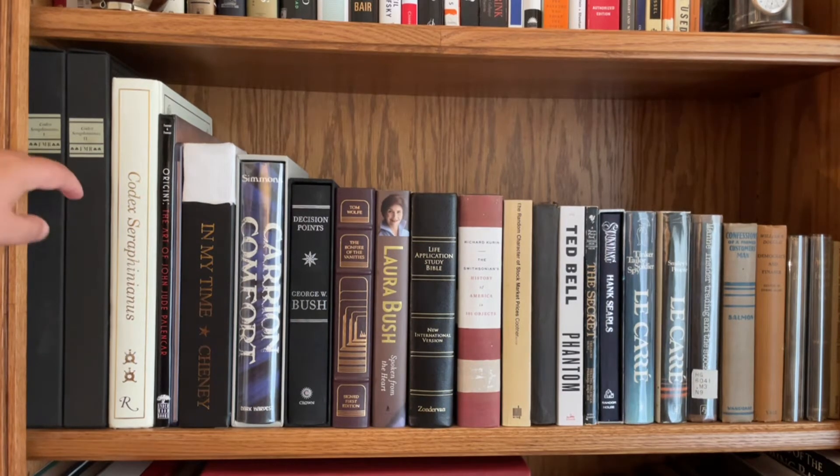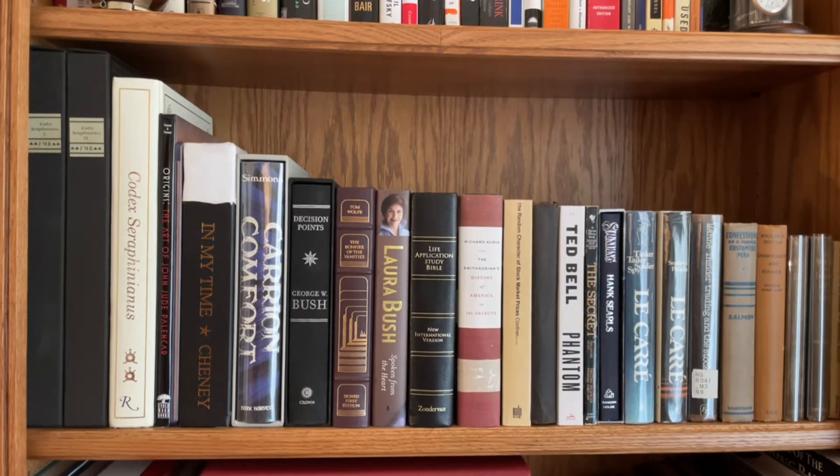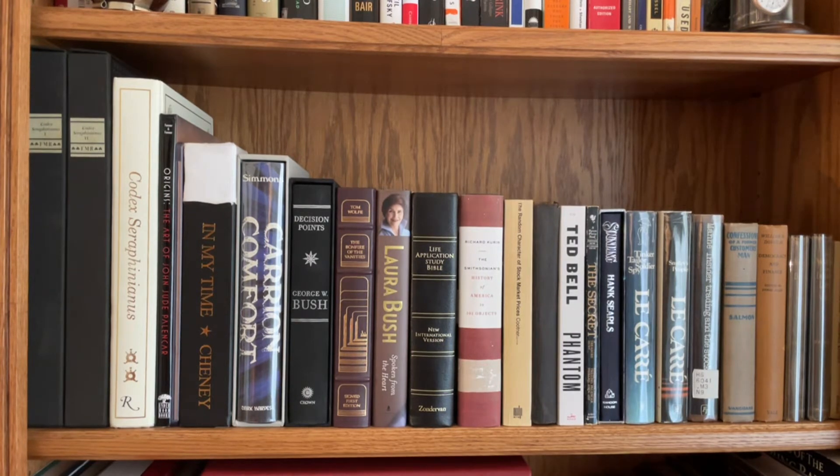On this shelf you'll find Volume 1 and Volume 2 of Codex Seraphinianus. This was made in 1982 in Milan, Italy by Luigi Serafini. It's essentially an encyclopedia with a fake language, and it's meant for you to look at it as if you were a child who couldn't read and you were experiencing the world for the first time, looking through a book at pictures and kind of making up what everything meant. The language in it is made up.